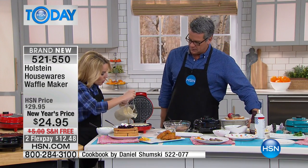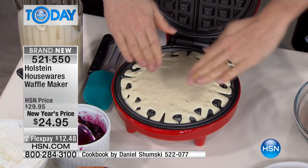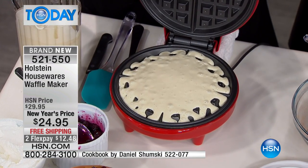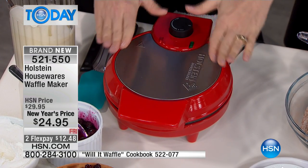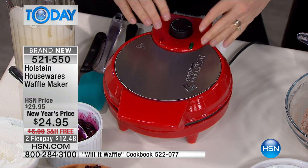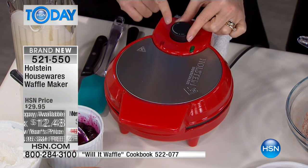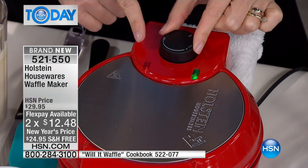So I'm just going to do just a little bit more in the middle. When you get it right, you just want it to slide over, and it's going to rise — see how it's filling in. Then we're going to close it. What I love about the Holstein makers is it's going to tell you with an indicator light when it's heated up. And what's new about this waffle maker is that you actually have a temperature gauge.